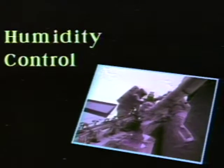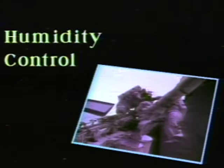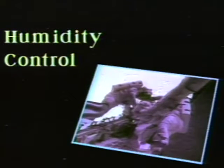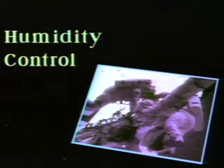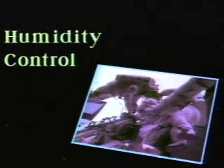Humidity control: water vapor is also exhaled when you breathe. Air flow within the suit is used to collect this humidity and the astronaut's perspiration. By doing this, problems such as helmet fogging and moisture collection within the suit are eliminated.